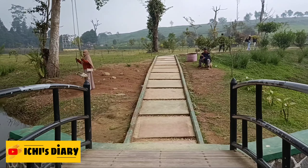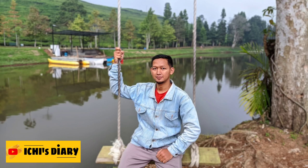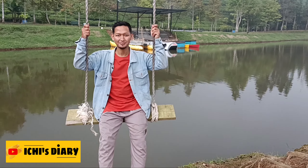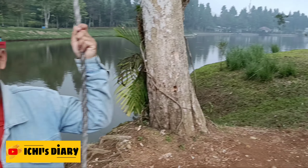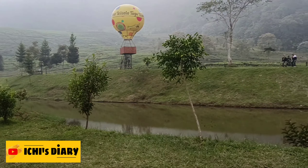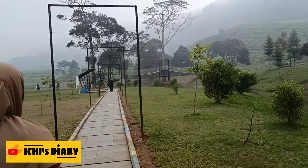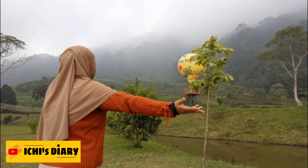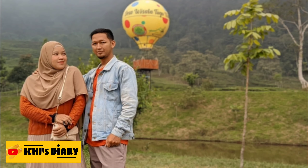Tidak begitu jauh dari jembatan, kita mampir ke spot ayunan di sekitar telaga. Selain bisa jadi spot foto, kita juga boleh main ayunannya. Di Telaga Saat ini banyak tempat yang bisa dijadikan spot foto, di antaranya yaitu balon udara dan jembatan gantung. Jembatan gantung bisa menjadi spot foto yang instagramable. Sebenarnya pengen banget naik jembatan gantung dan foto lebih dekat dengan balon udara, tapi karena udah terlalu sore jadi kami tidak sempat.